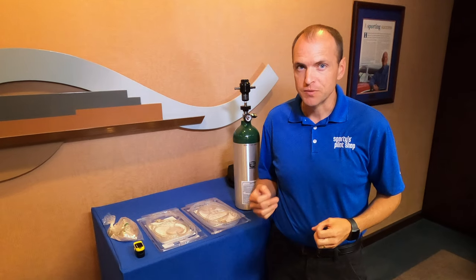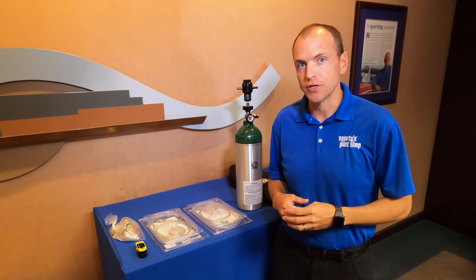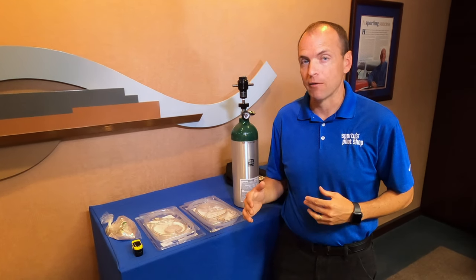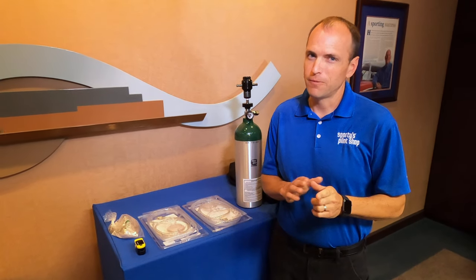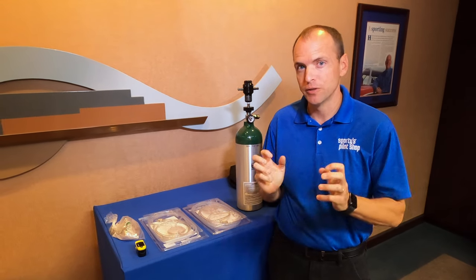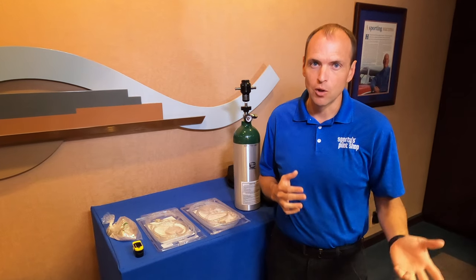What are those altitudes? Specifically, above 14,000 feet required crew members need to use oxygen. Above 12,500 feet, if you're up there for more than a half an hour, you're going to need to use oxygen as well. But what might be the right answer for you might not be the right answer for somebody else. Just because the FAA says 12,500 is where we should start using oxygen, you might want to consider using oxygen at a lower level.